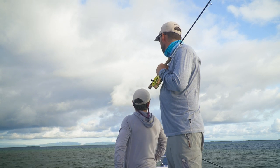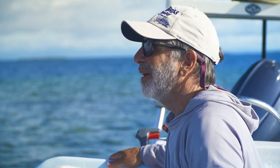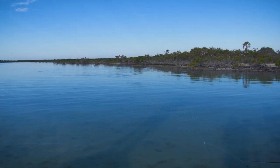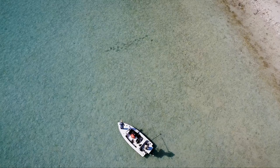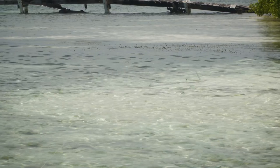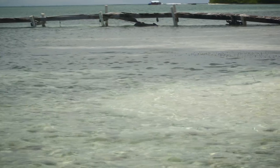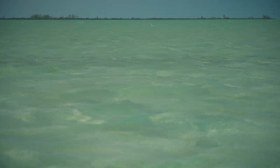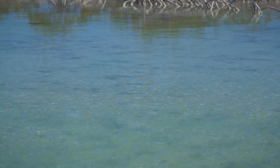Bonefish feed in roughly the same manner wherever they are, but the depth of the water can affect how we observe their feeding. In deeper water, we look for cruisers — fish that move through deeper water without showing any disturbance on the surface, other than making a wake sometimes when they cross a shallower bar. Sometimes they can be spotted by looking for nervous water — a shimmer on the surface contrary to what the wind or tides are doing. Without bright sunlight, fish can be tough to see because they're so well camouflaged; look for shadows and objects that move under the surface. In bright sunlight, you can spot their shadows.